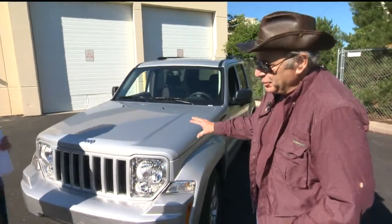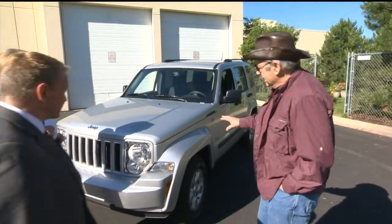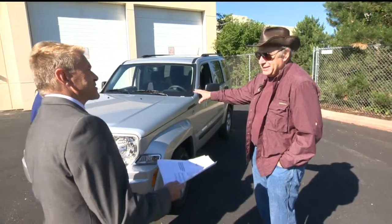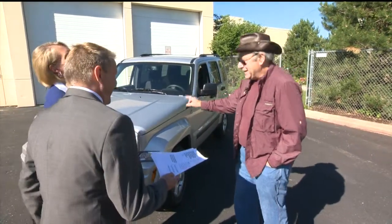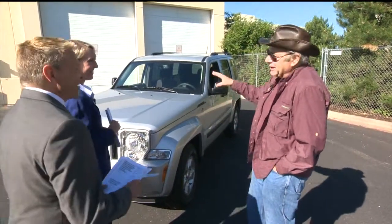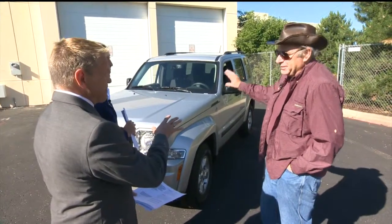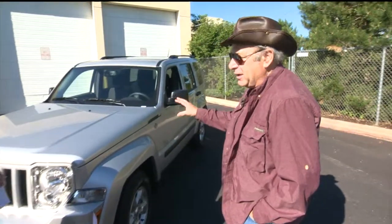It doesn't have a frame, but Jeep proved that you could do it without a frame. It's cheap — $27,135. Inexpensive. You save a lot of money not redesigning them. $27,000 for a true off-roader — that's not bad. You've got a real four-wheel drive system here. It's not bad at all.